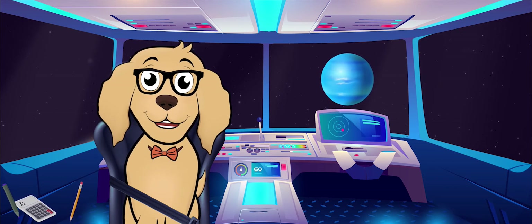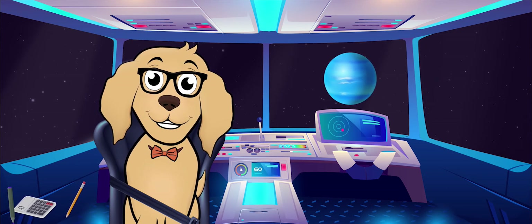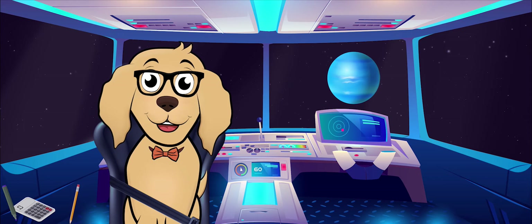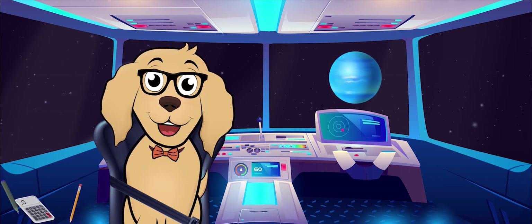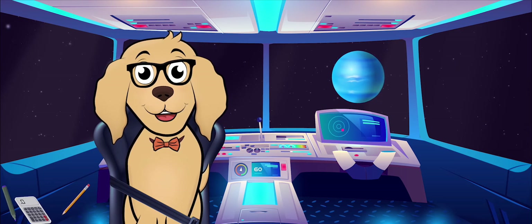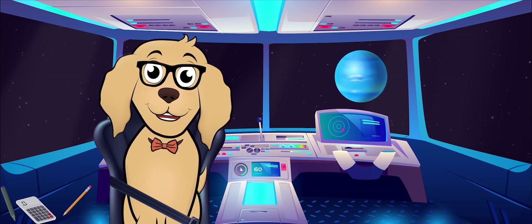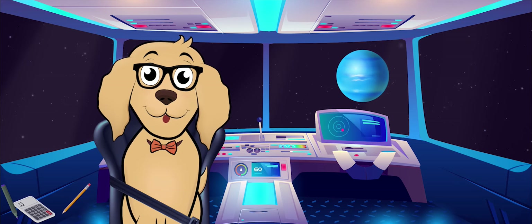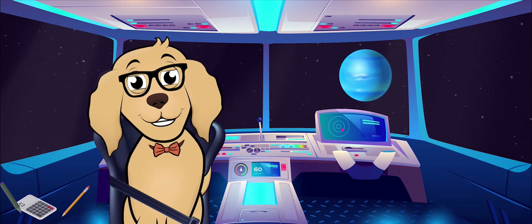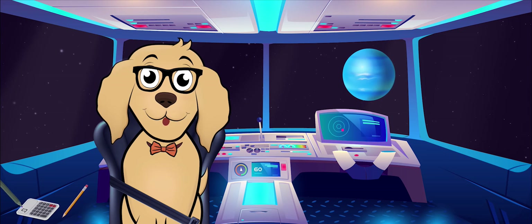Next we have the furthest of all planets from the Sun — Neptune. Like Uranus, Neptune is made of different gases turning into ice as you get closer to the core, which makes sense since it's so far from the Sun. Being so far from the Sun, one orbit on Neptune takes almost 165 Earth years. Neptune was discovered in 1846; however, before its discovery it was believed to exist because of Uranus's abnormal orbital behavior — these two planets' gravity has an effect on each other.